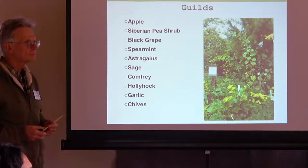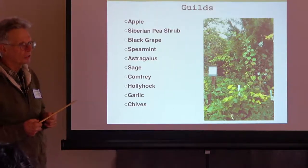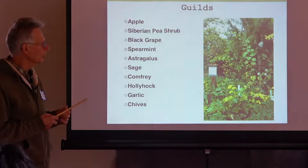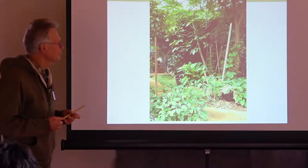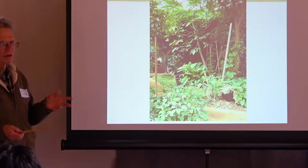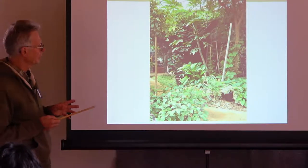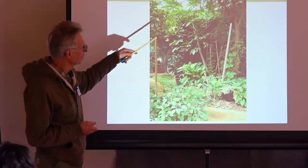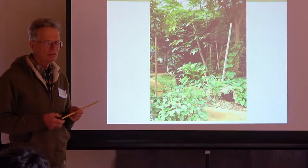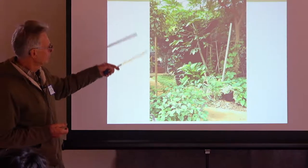I use drip systems and pond water exclusively for a lot of irrigation. I don't differentiate between forest gardening indoors and outdoors — our greenhouses are forest gardening. We don't do annual gardening in most of our greenhouses. This is a tropical forest garden, like what you'd see if you walked into your backyard in Costa Rica.